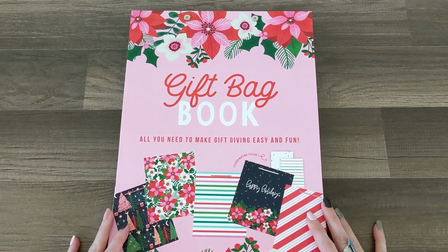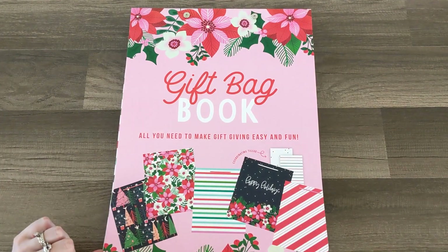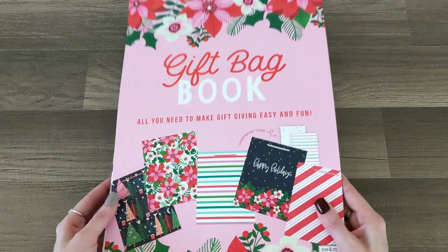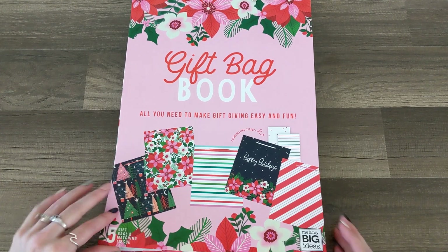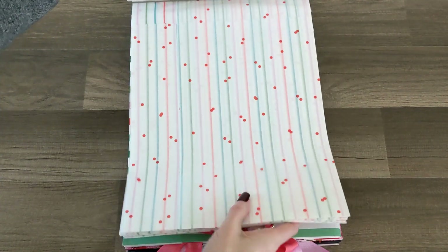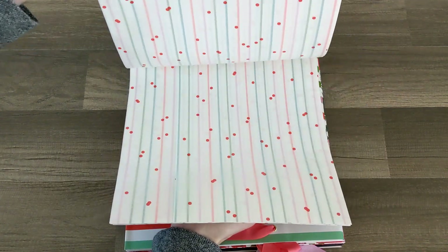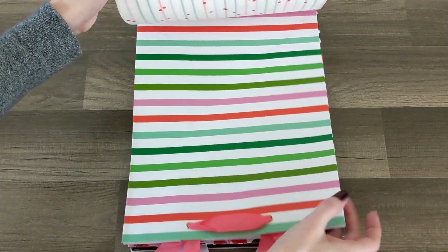Starting with this amazing gift bag book — this is genius! It says five gift bags and matching tissue paper. My holiday-loving heart is obsessed with this matching tissue paper for your incredible gift bags. They're clipped in right here — you've got polka dot and stripe, and pastel winter tissue paper, that is so stinking cute!